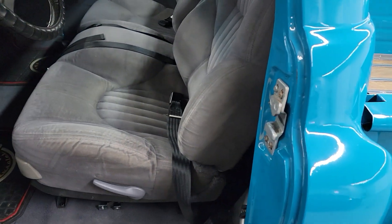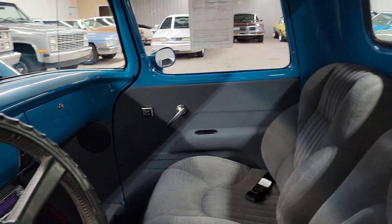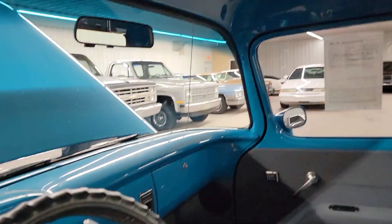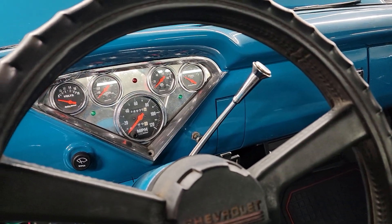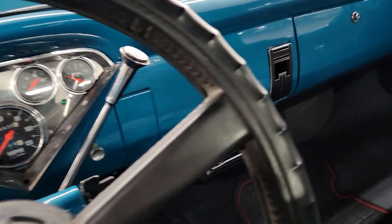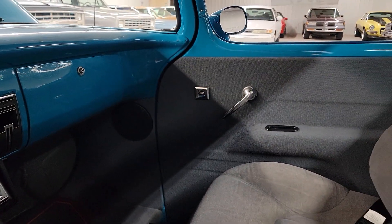It's got a newer seat that they put in out of some type of GM vehicle — almost looks like a Lumina seat to me, Chevy Lumina. Got a bow tie up there in the headliner. Aftermarket gauges, I drove the truck and gauges all work on it. It's got an aftermarket stereo system in it and it does have power windows also.